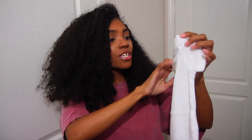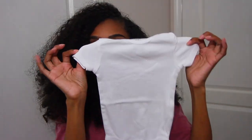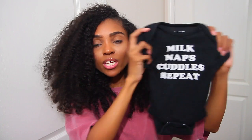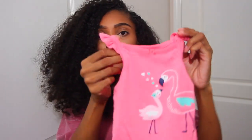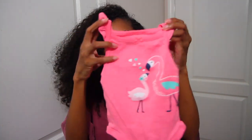Baby item must-have number one is going to be onesies. This is a six-month onesie but you get the point — it's a plain white onesie. They have them in short sleeves; I'd recommend getting a bunch of white ones and neutral colors. You can also get a fun one, like a black one that says 'Milk, Naps, Cuddles and Repeat' — I got this one from Kohl's. This is one of Zahara's newborn onesies. Then you have your tank top onesies, which are very cute with little flamingos and ruffles.